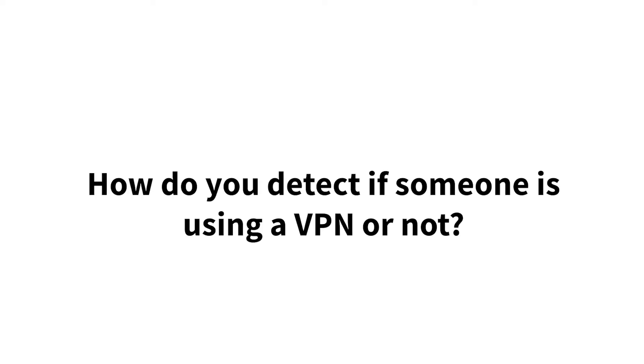How do you detect if someone is using a VPN or not? Pawel Krzyzewski says: you can't check that. All you can do is verify the source IP of a connection against a list of known VPN gateways, which is essentially ever incomplete.